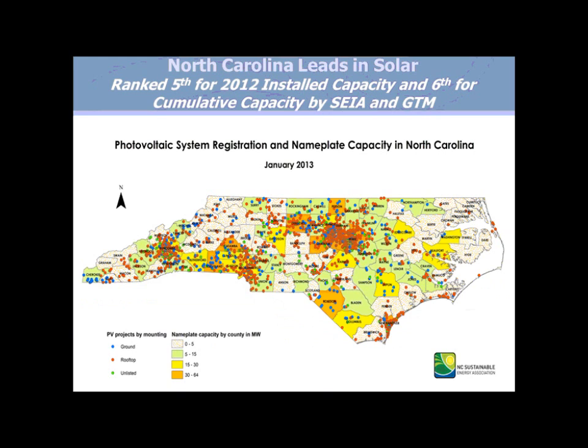Solar has really grown in North Carolina. The Solar Energy Industries Association and Green Tech Media reports that North Carolina ranks fifth in the U.S. for cumulative installed PV capacity, compared to eighth in 2011. Economically, the solar industry represents about 2,000 employees in North Carolina in the $3.7 billion clean energy industry.